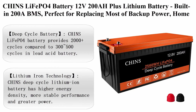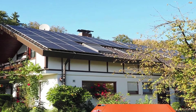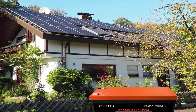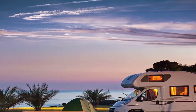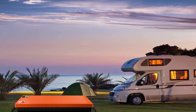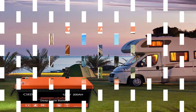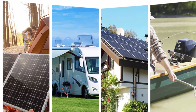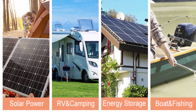Top 4: CHINS LiFePO4 battery 12V200AH plus lithium battery, built-in 200A BMS, perfect for replacing most backup power, home energy storage, and off-grid use. Deep cycle battery: CHINS LiFePO4 battery provides 2000 plus cycles compared to 300 to 500 cycles in lead acid. The service life of LiFePO4 batteries is 8 to 10 times that of standard lead acid batteries. The weight is 30% lighter than lead acid of the same capacity. Brand: CHINS; size: 20.55 x 9.45 x 8.58 inches; color: black/orange.